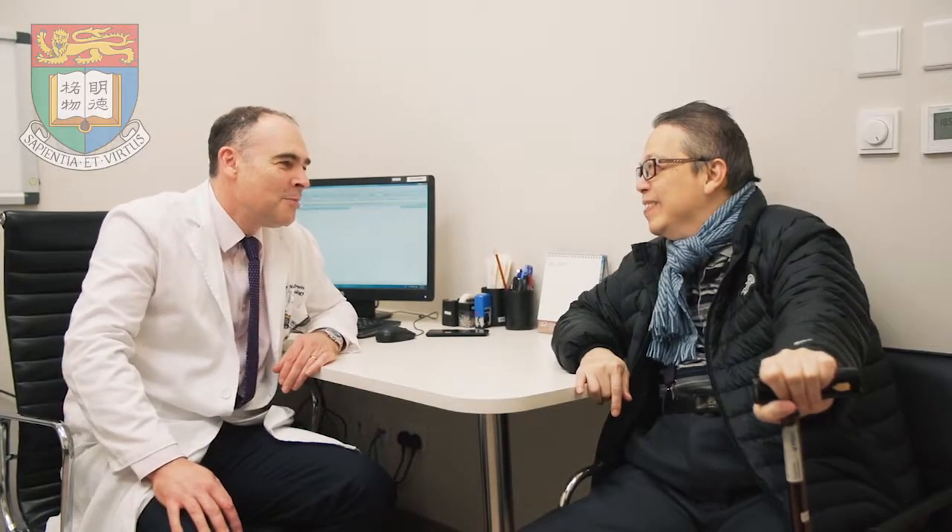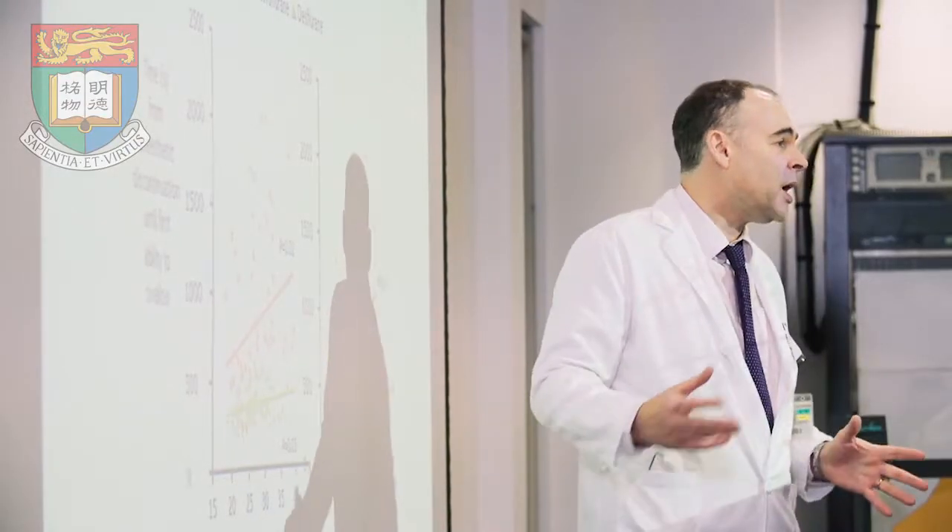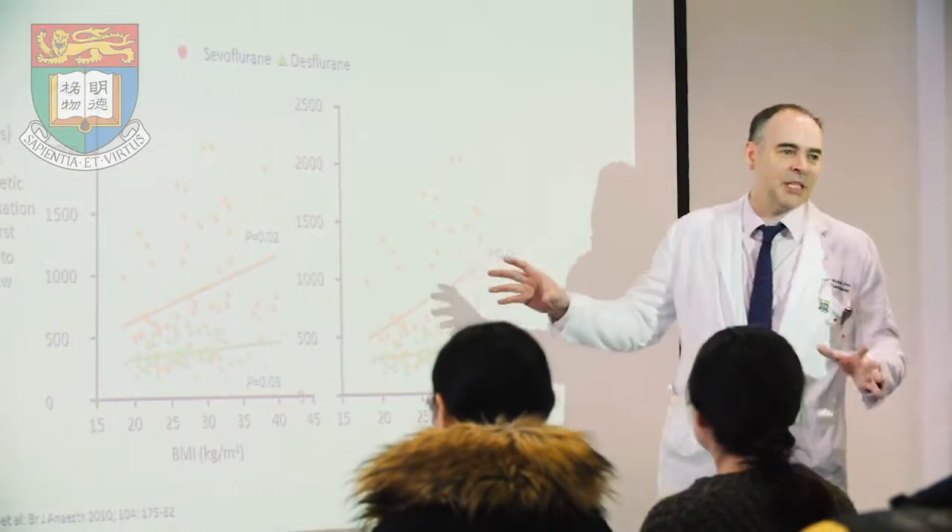Nowadays we're dealing with an aging population undergoing more complicated surgical procedures, and this research will allow these patients to undergo surgery more safely and improve the quality of their post-operative care and their survival after surgical procedures.